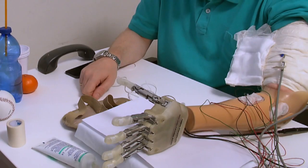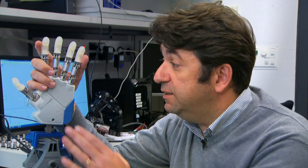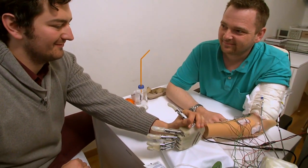For the first time we were able to restore a real-time sensory feeling in an amputee while he was controlling this sensorized hand. It was quite amazing because suddenly I could feel something that I haven't been feeling for nine years.